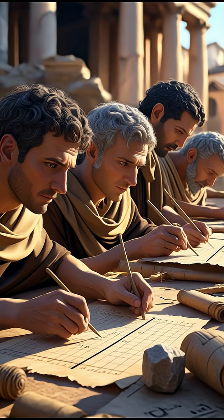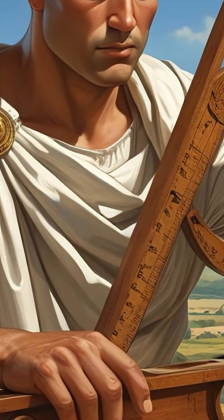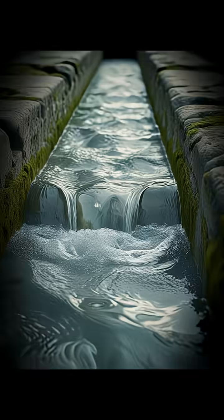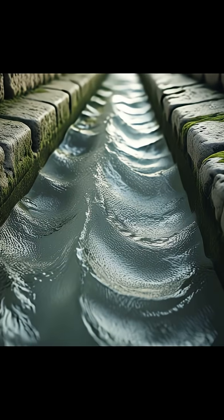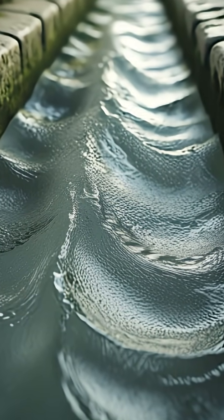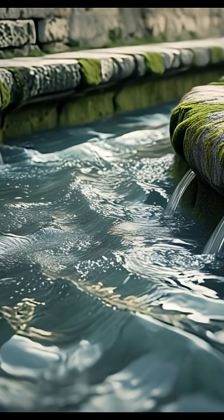Across mountains, valleys, and barren plains, Roman engineers built channels of stone stretching hundreds of kilometers. But what seems like simple architecture hides a scientific riddle: how did water travel so far without a single push? The answer lies in gravity, precision, and a level of mathematical mastery centuries ahead of its time.